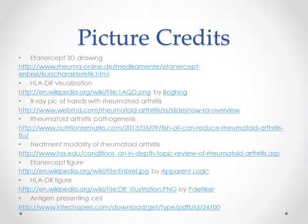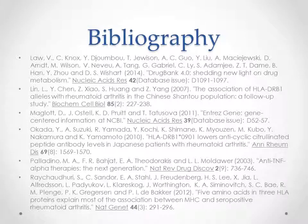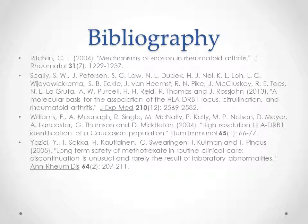That's my presentation. Picture credits and bibliography are listed. Thank you.